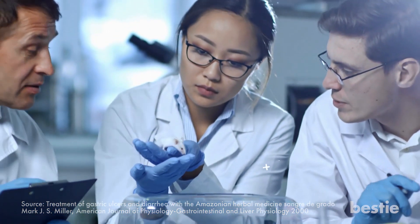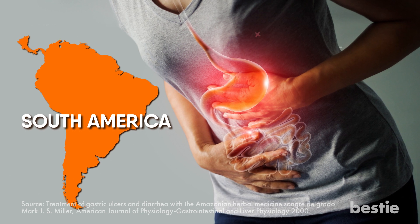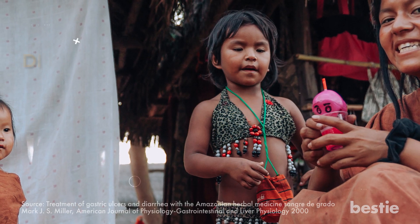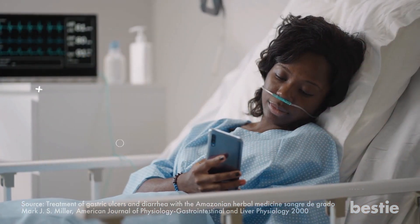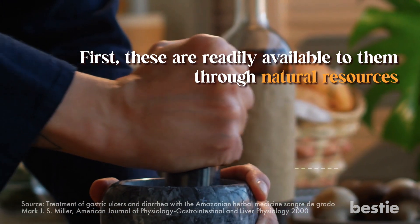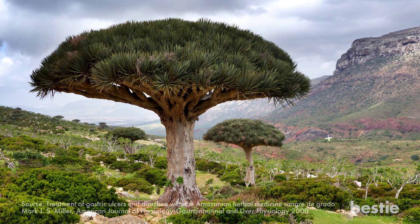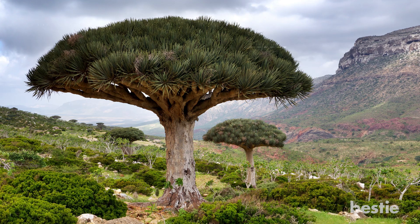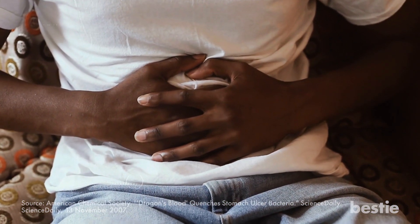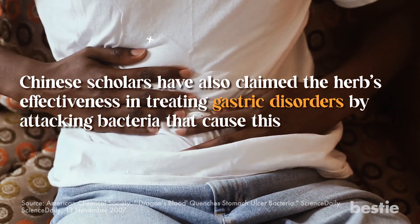Research conducted on animals has also supported these observations. Gastric ulcers are common in South America, mainly because of infection caused by a bacteria that targets the stomach. Amazonian communities are at risk of high exposure to diverse parasites and pathogens, making them prone to medical complications. This explains their dependability on ethnomedicine — these remedies are readily available through natural resources and are cost-effective. Plants like sangra de grado are lifesavers and great alternatives to synthetic products. Its usage is not only limited to the Amazon; it's also considered an age-old Chinese medicine used to fight gastrointestinal infections, with Chinese scholars claiming its effectiveness in treating gastric disorders by attacking the causative bacteria.